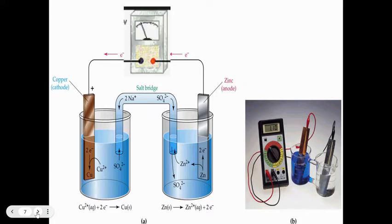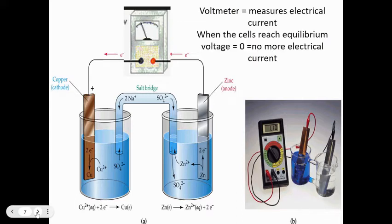This diagram corresponds to that picture. Notice there's no separate salt bridge here — this is a special cell that keeps anything but cations from moving between the two cells, so cations can move freely. The voltmeter measures the electrical current. When the cells reach equilibrium, the voltage is zero — no more electrical current. Think of a dead battery.